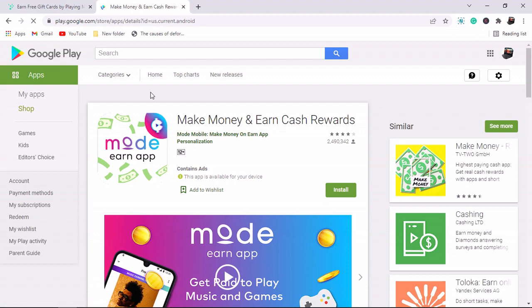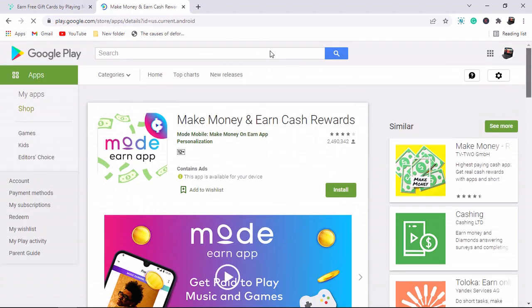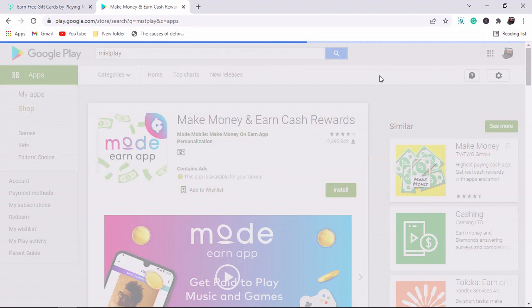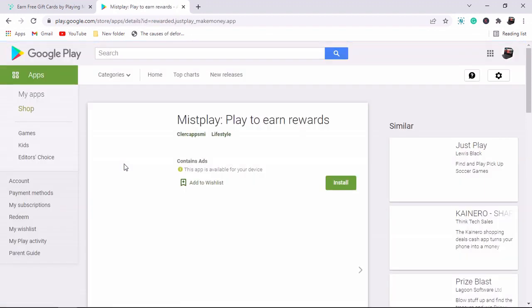I've seen messages from people in the comment section saying they have earned their first 100 to 200 dollars. If you want to make money online, subscribe to my channel and hit the bell notification. What you just need to make money online is data and one hour per day of your time. So let me type in the application here — Misplay. I'll leave a link down to the particular application that I'm sharing with you. Let's click on search and find the application.